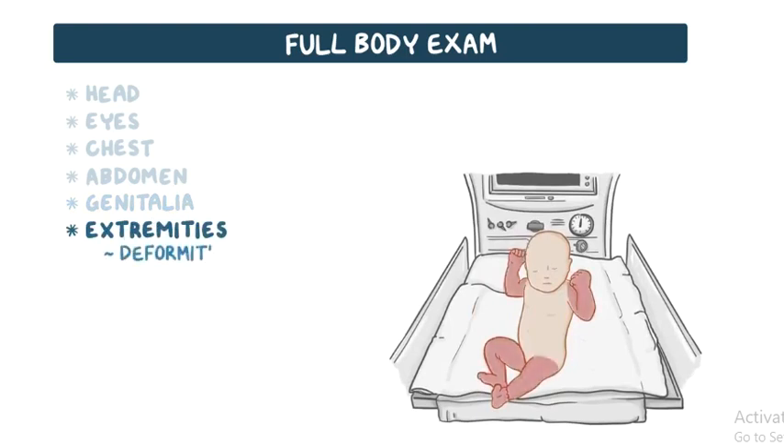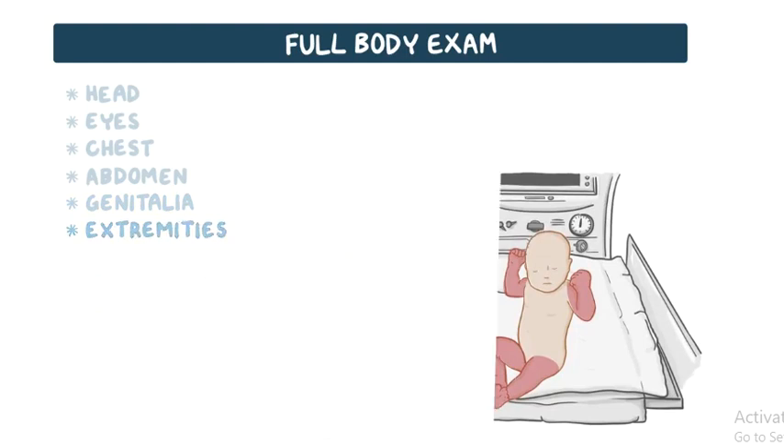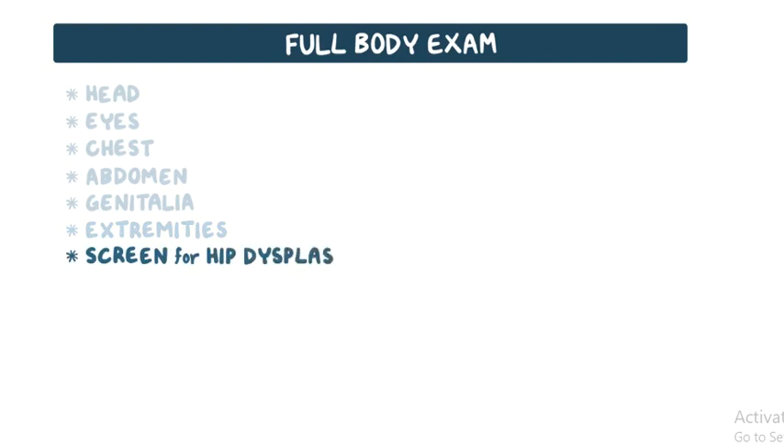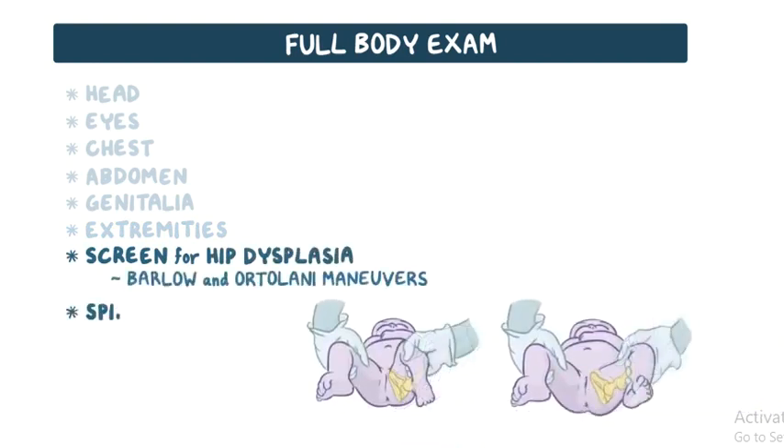The extremities are examined for deformities, incomplete or missing limbs, contractures, or bone fractures that might have developed during delivery. Screening for hip dysplasia with the Barlow and Ortolani maneuvers is also required, and the spine is inspected for signs of spina bifida.